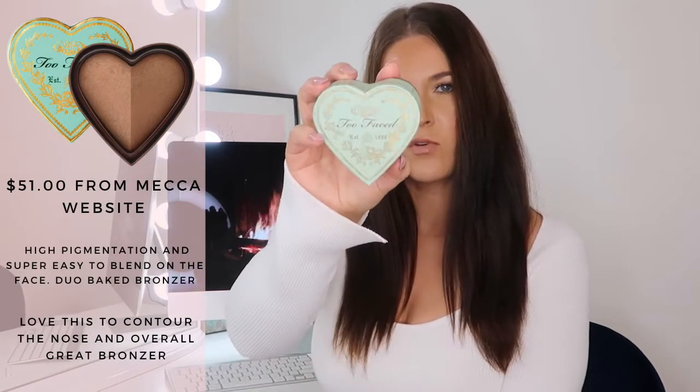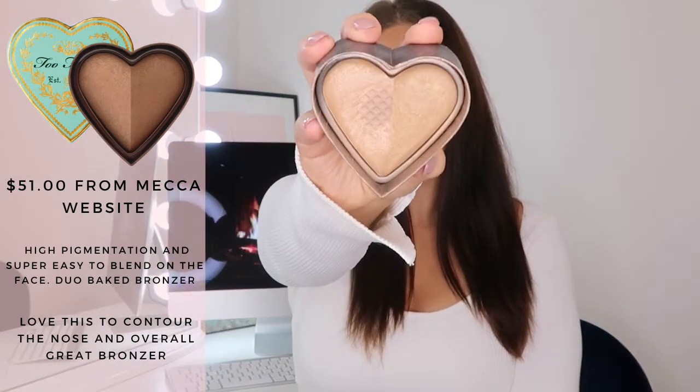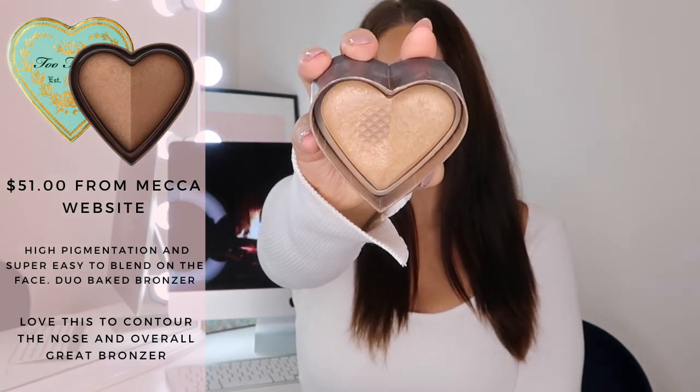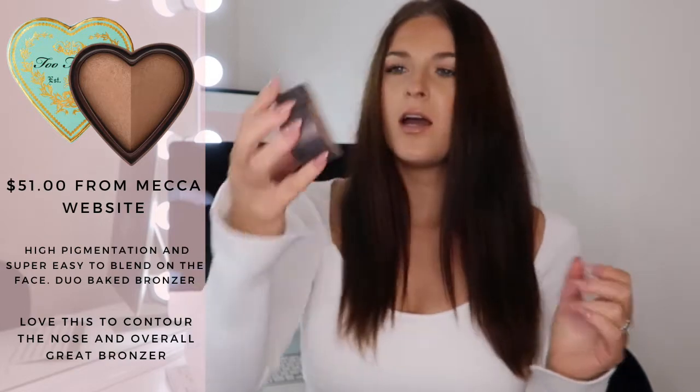The next one I want to talk about is actually in my project pan, so it's a bit smashed up — but this is the Too Faced Sweet Tea bronzer. It's been around forever, cardboard packaging. Inside, one half is luminous and one half is a bit more satiny matte, and I just swirl them all together.